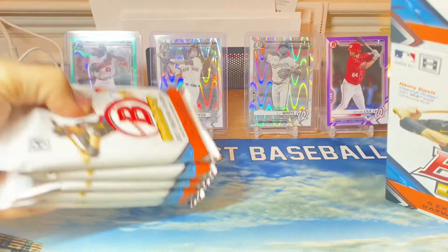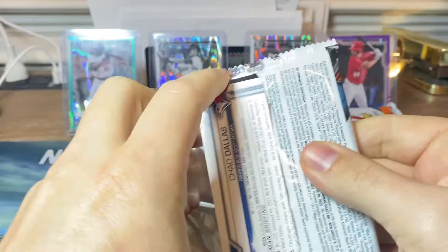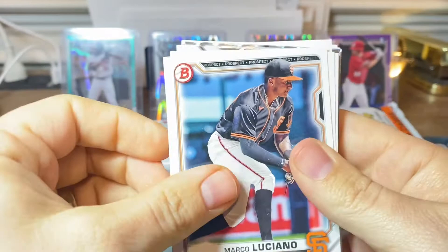Let's get into this. Let's hope we can hit some more decent ray waves. Autos are rare, but let's see if we can hit one — that'd be absolutely crazy. All right, pack one.